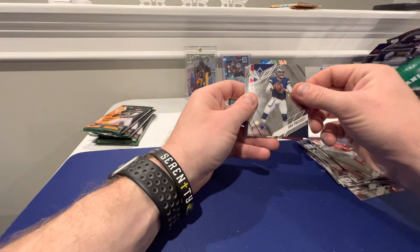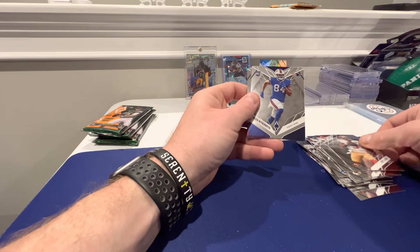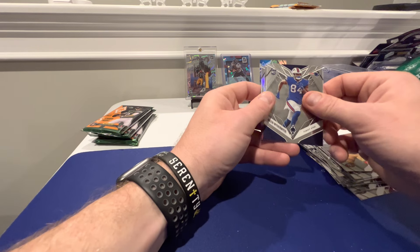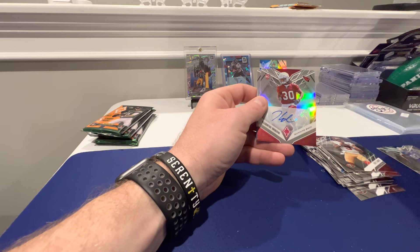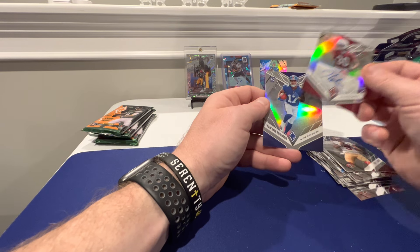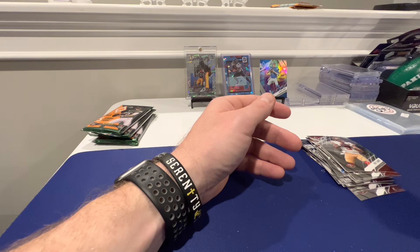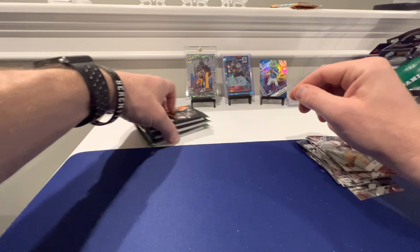Dak Prescott. Trey Lance. Jalen Wiedermeyer, rookie tight end. Keontae Ingram - that's the auto. And Wandale Robinson on the hollow.